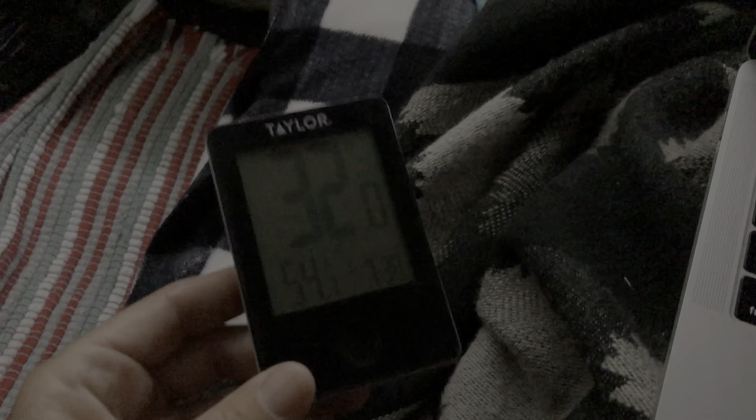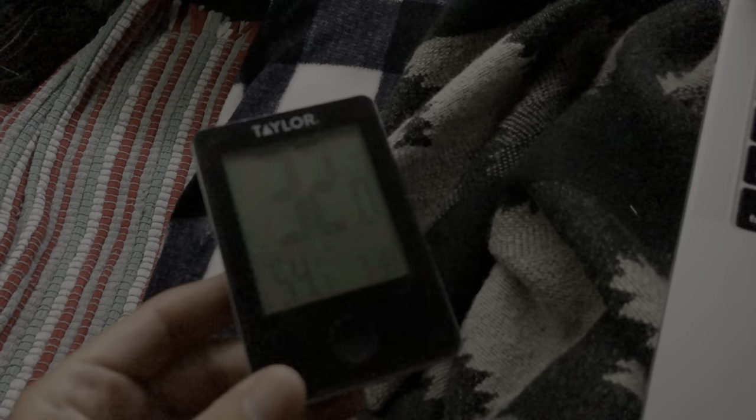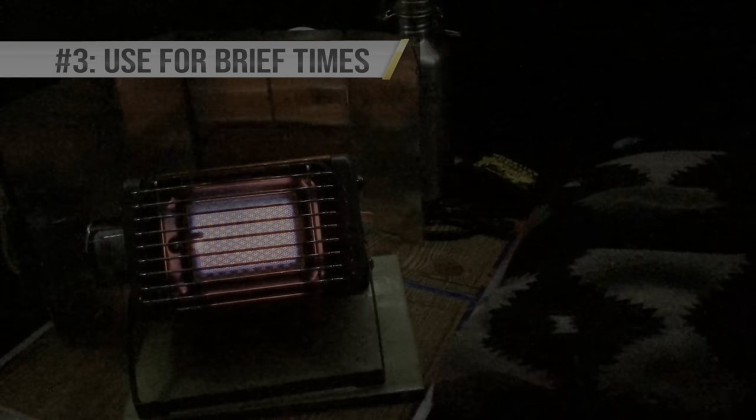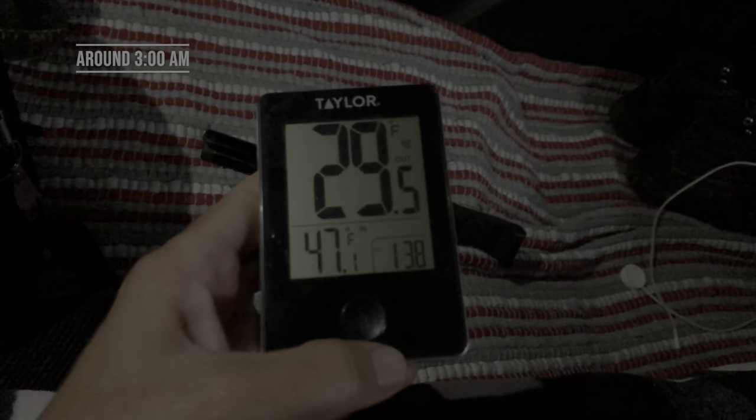Temperature check: it is 32 degrees outside, 54 inside. Almost 11 now — I turned on the heater around 9 to 9:30 and then turned it off. I'm going to turn the heater back on for a little bit. Currently 29 outside and a nice 47 in here.